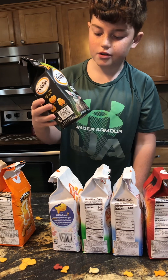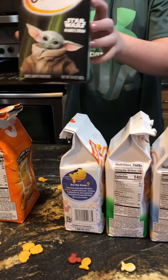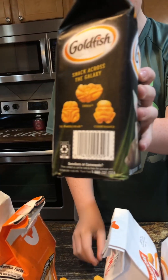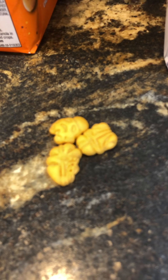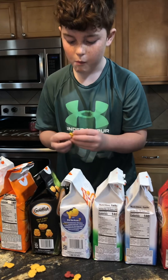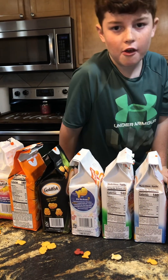Now we have the Baby Yoda — these were fun goldfish. Show the side of the bag — other side, other side. So there's different characters, and there's also a regular goldfish in those, but here are the pictures of the characters. Those ones were just regular flavored also.